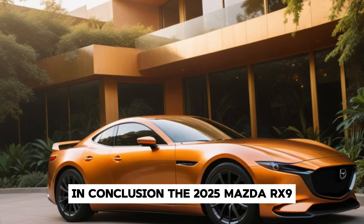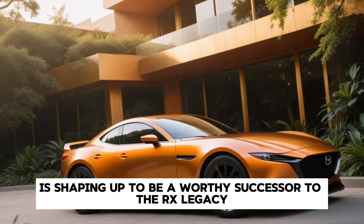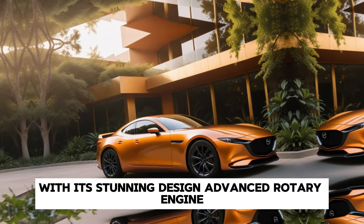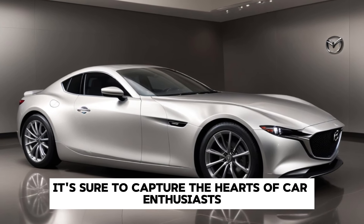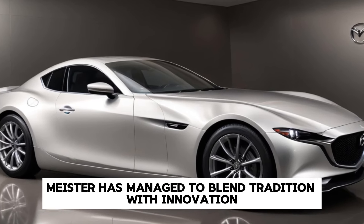In conclusion, the 2025 Mazda RX-9 is shaping up to be a worthy successor to the RX legacy. With its stunning design, advanced rotary engine, luxurious interior, and cutting-edge technology, it's sure to capture the hearts of car enthusiasts everywhere. Mazda has managed to blend tradition with innovation, and the result is a sports car that's poised to make a significant impact on the market.